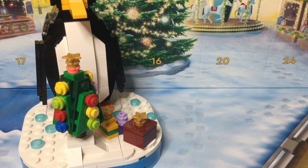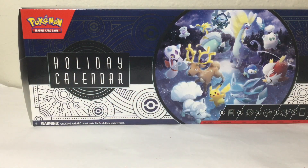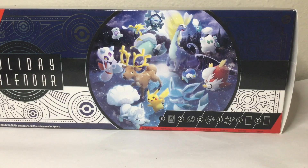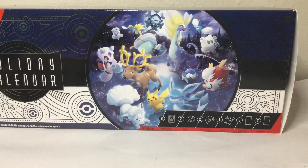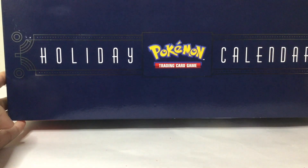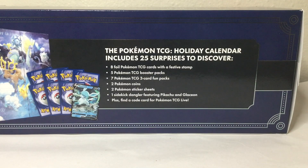Now, on to the second advent calendar. Just like last year, we have the Pokemon trading card game holiday calendar. I found this at Target, and if you want one, I assume you can get one at Target as well. There's another big picture here, like last year — a whole bunch of Pokemon, snow, ice-type Pokemon, and of course Pikachu, the mascot of the franchise. A little list of what's included here. The top says holiday calendar. And the back, which has the calendar open up, some cards, and a more detailed list of what's included. You can read it here.